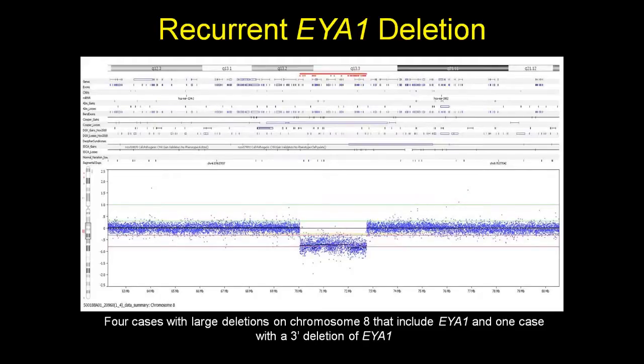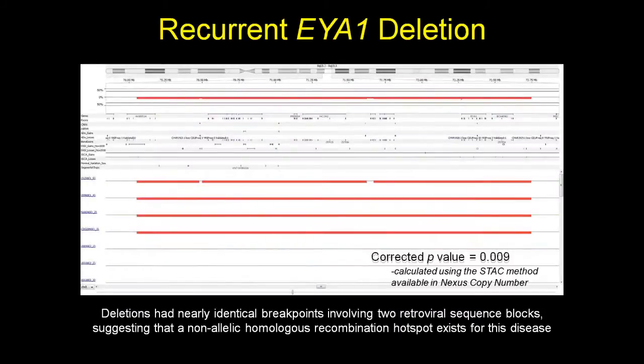We found 4 unrelated individuals with the same large deletion on chromosome 8 involving the EYA1 gene, and a fifth individual with a deletion involving just the 3-prime end of EYA1. We used the STAC (Significance Testing for Aberrant Copy Number) algorithm — available in Nexus — to assess significance of this recurrent deletion, finding a p-value of 0.009. Sequencing the breakpoints revealed they were nearly identical in all four patients, involving two retroviral sequence blocks, suggesting this recurrent deletion results from non-allelic homologous recombination.